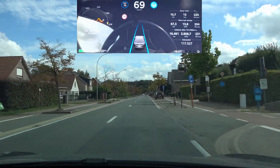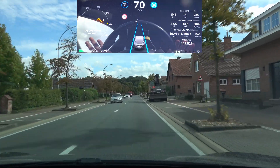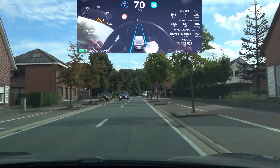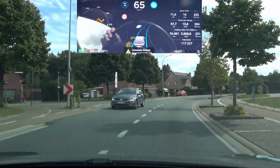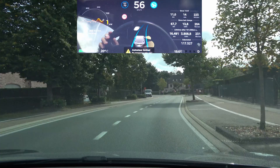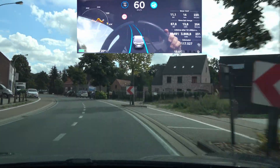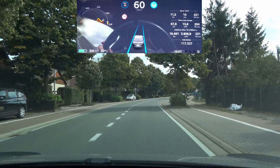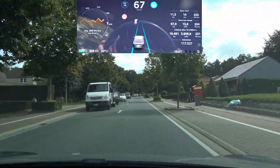Second attempt — hopefully no cars coming from the other side so I can really let it do its thing. Here we go, it does not slow down, it does not slow down — and it does go over the line again, a little bit less than in the previous update.